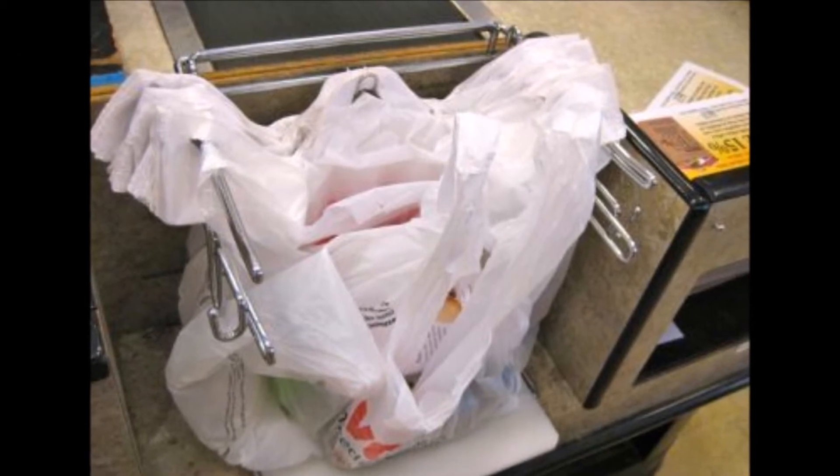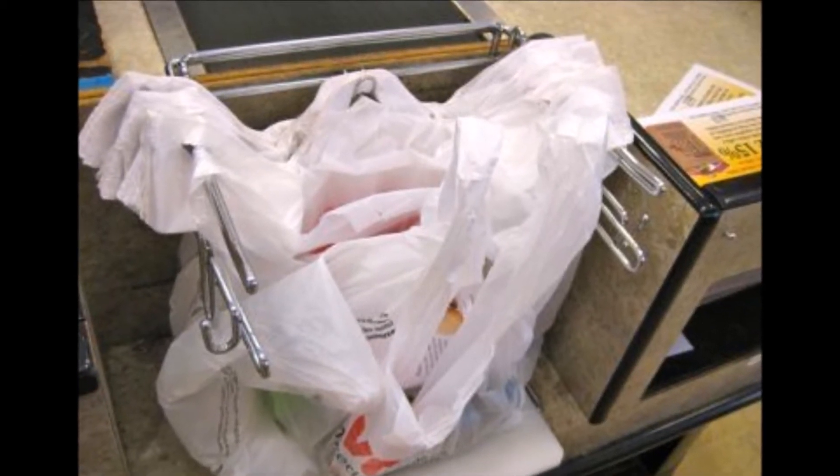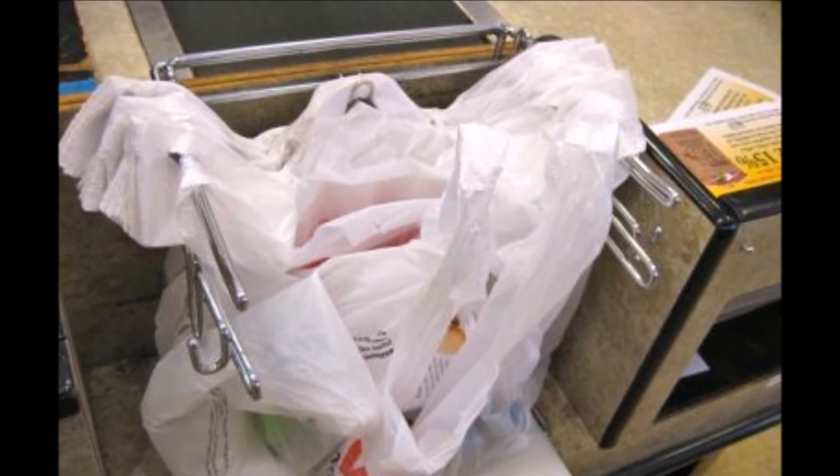Vons is another grocery store. These are some plastic bags from Vons. As you can see, they are not banned in the US.